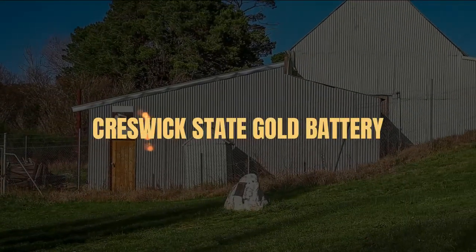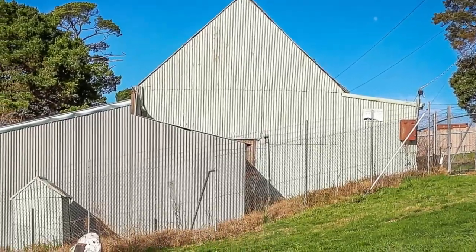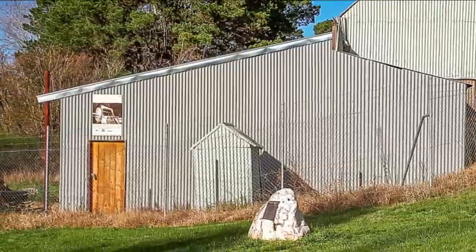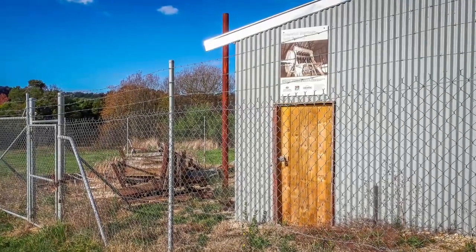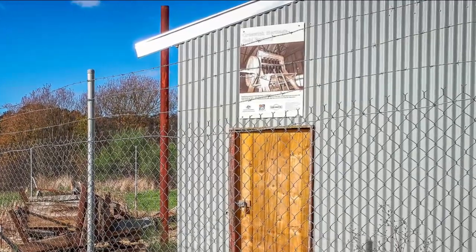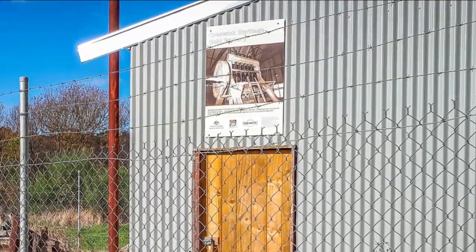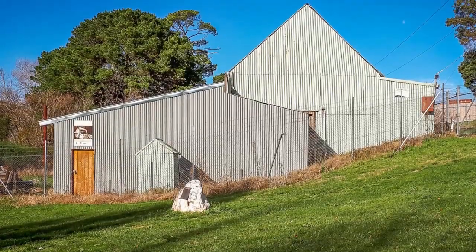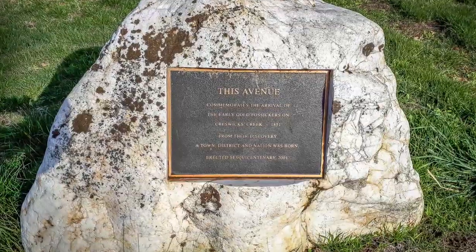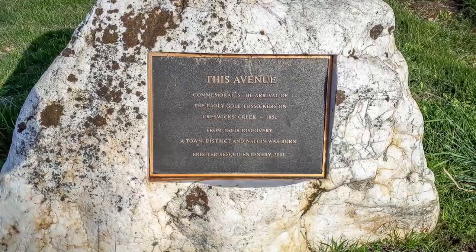Creswick State Gold Battery. The Creswick State Battery stands on Battery Crescent, overlooking a grassy field and the Creswick Creek below. This State Battery was built in Creswick because, although there were other privately owned batteries in the town, none were readily available for public use. This stamp battery remains housed within its shed, complemented by a stone monument commemorating the 1851 discovery of gold in Creswick Creek.